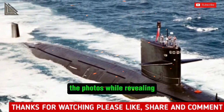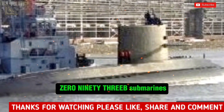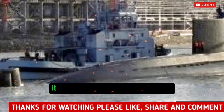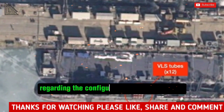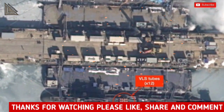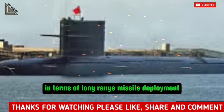The photos, while revealing, also raise significant questions about the design and specifications of the Type-093B submarines. Sugart points out a section of one of the submarines that has been exposed during construction, which appears to be missing its main hull. It is this exposed area, Sugart suggests, that offers a crucial clue regarding the configuration of the submarine, potentially confirming that the Type-093B class is equipped with 12 vertical launch tubes. This detail could significantly enhance the strike capabilities of the submarine, giving the PLAN an edge in terms of long-range missile deployment.